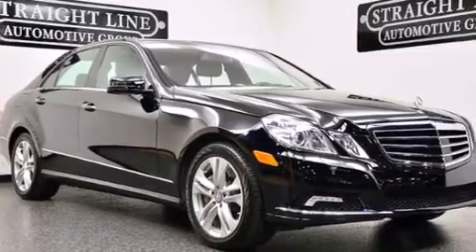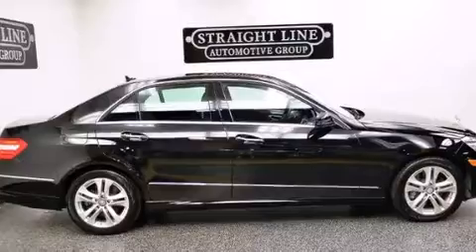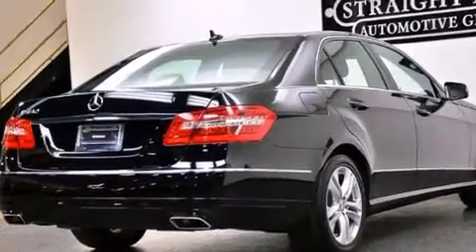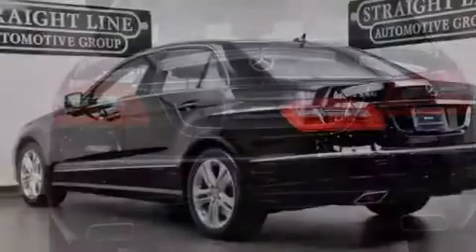Its top features and packages include the Premium 2 package, the Driver Assistance package, a sunroof, a low tire pressure indicator, a front and rear multi-link suspension, the Pre-Safe Collision Mitigation System, and Night View Assist with Pedestrian Detection.